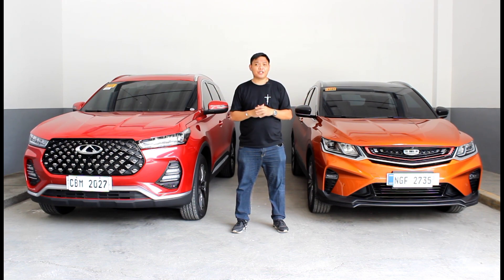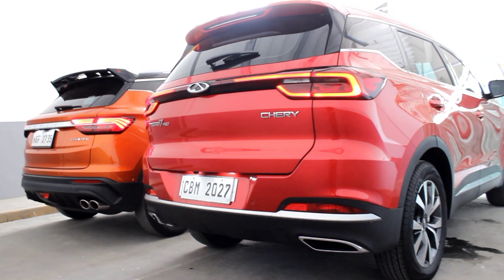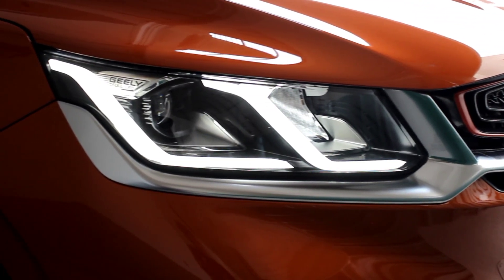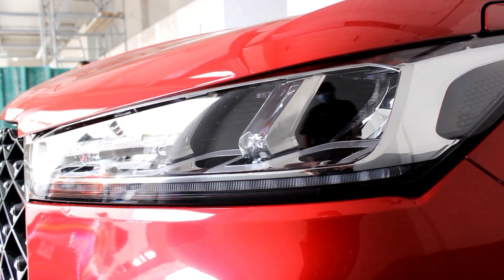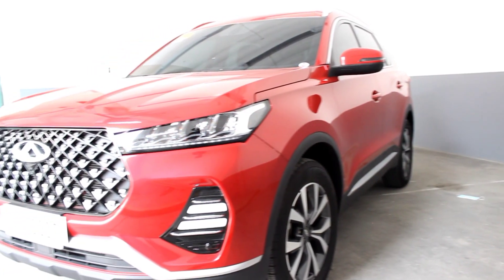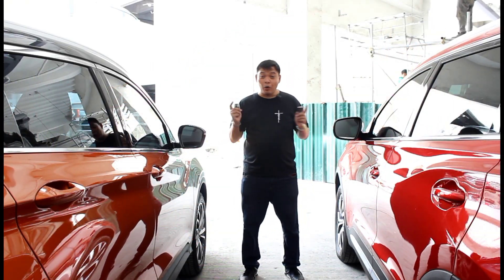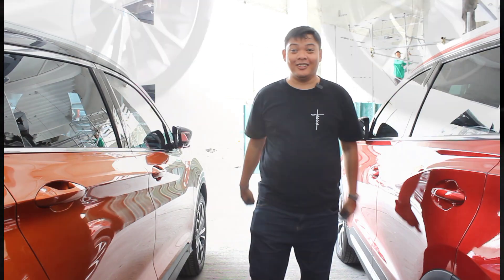When it comes to exterior features, both vehicles are closely matched, as both come with LED headlights and taillights. While only the Cool Ray gets steer-sensitive headlights and front fog lamps, the Matrix LEDs on the Tiggo 7 do a superb job when it comes to lighting duties. The turn indicators also help give it a more modern and upscale feel. Along the side, both vehicles come with power-folding side mirrors and 18-inch wheels.